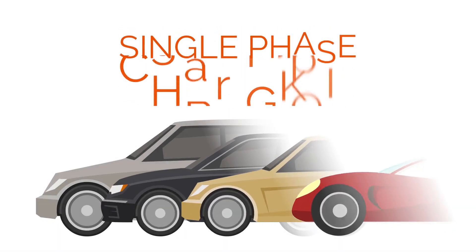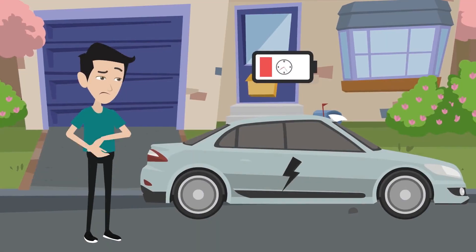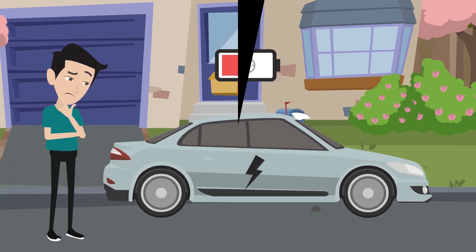Most of the electric cars on the market are single-phase charging, which means that they recharge slower than others, just like Bill's new car. Let's see how this could affect his life.